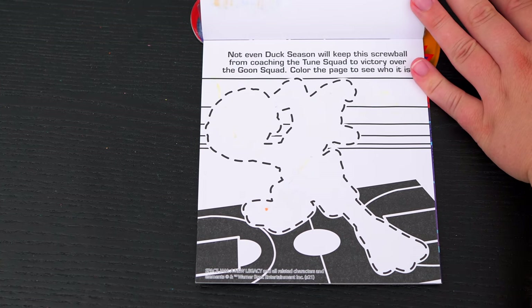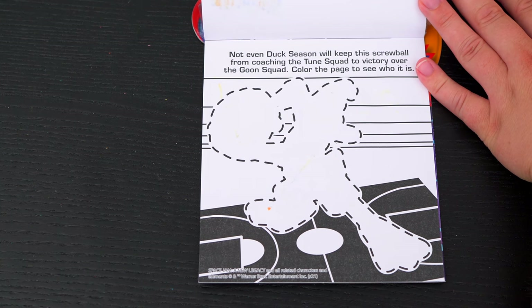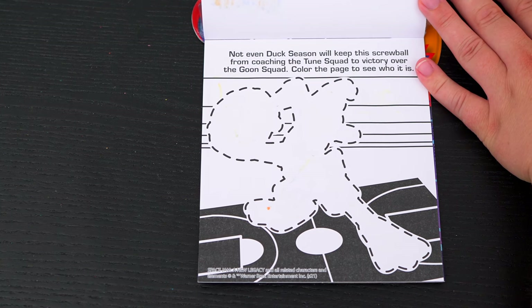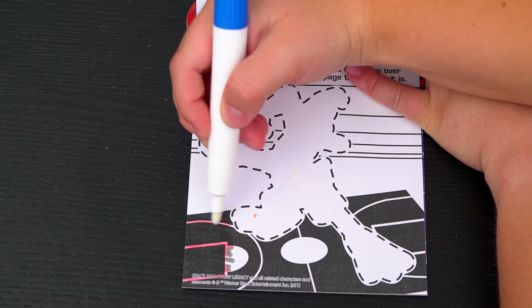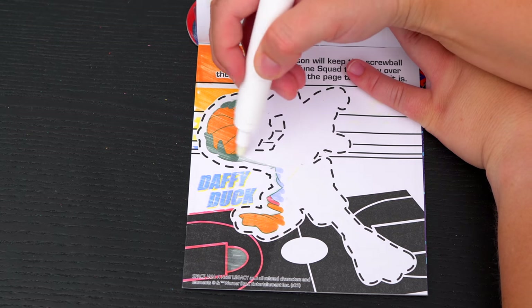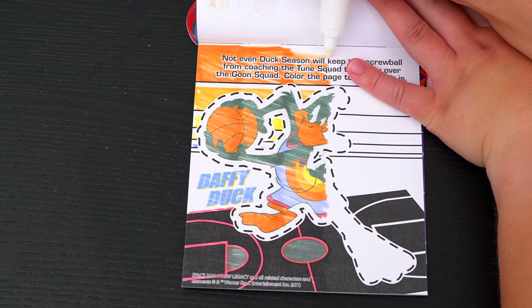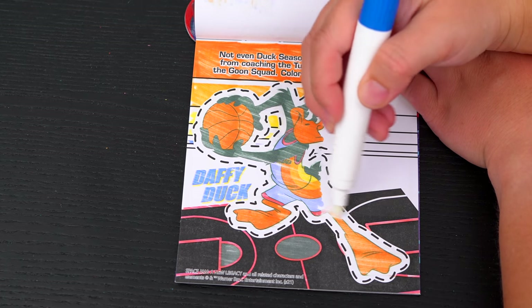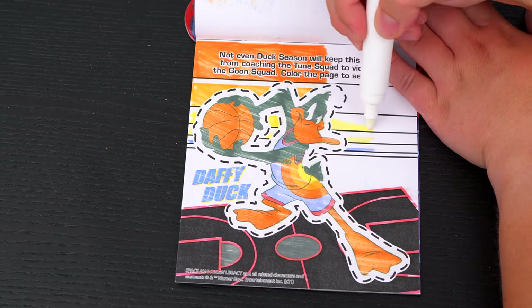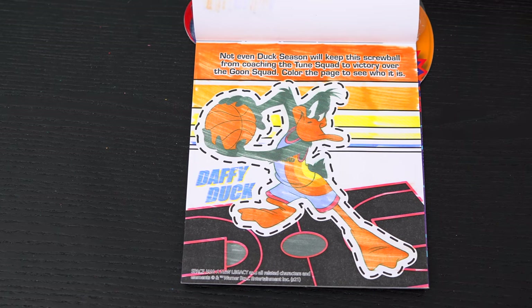Not even Duck Season will keep this screwball from coaching the Toon Squad to victory over the Goon Squad! Color the page to see who it is! It's Daffy Duck!